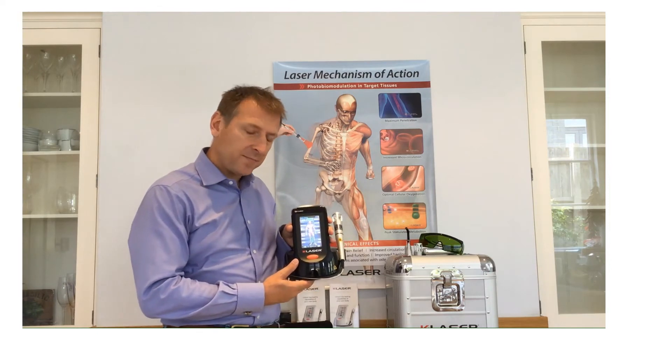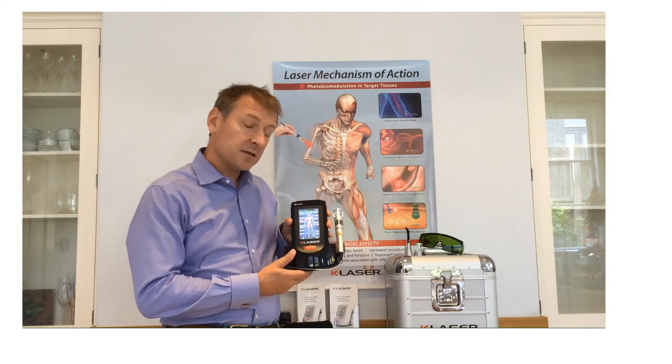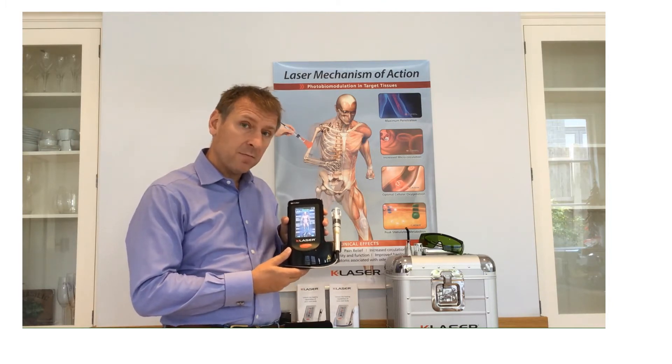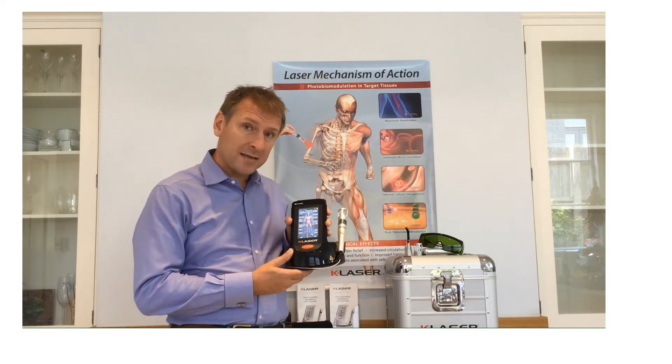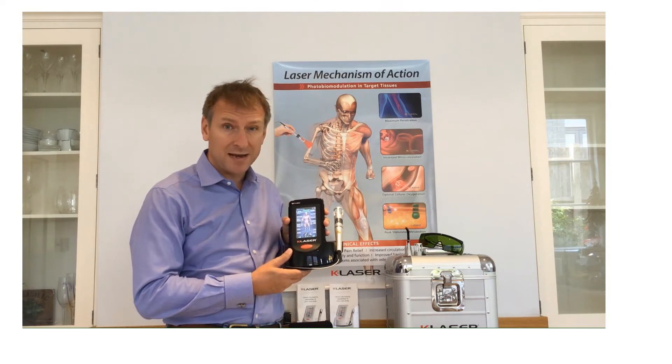I bring you K-Laser UK. This is the latest in medical science to the United Kingdom. It is a therapy class 4 laser that is safe, portable and simple to use. It is used by manual therapists, medical professionals, wound care specialists and also by elite sports.